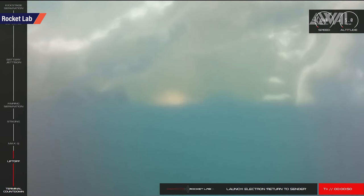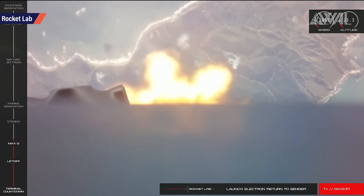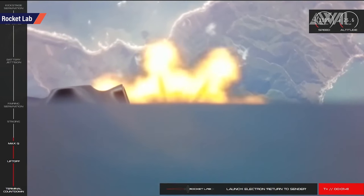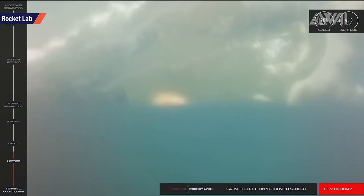By achieving this first booster recovery, Rocket Lab has demonstrated that Electron can be recovered. Now it's all about the details and repeating the results on future launches. Well done, Team Rocket Lab — another launch provider entering the era of reusable rockets, another small and thriving company reaching for goals not even the old and large launch providers are able to accomplish right now.